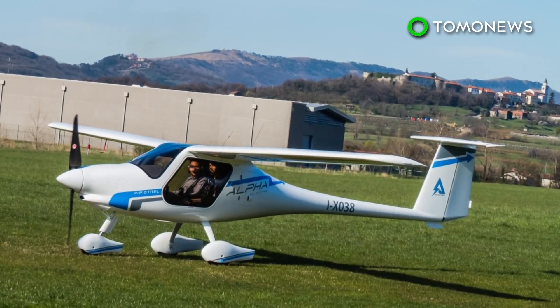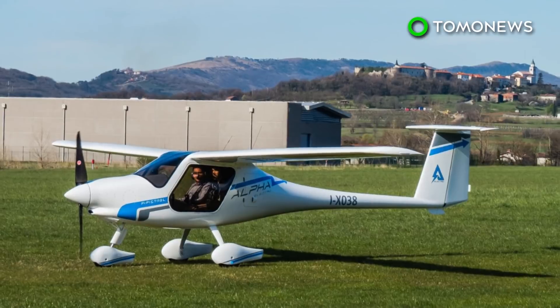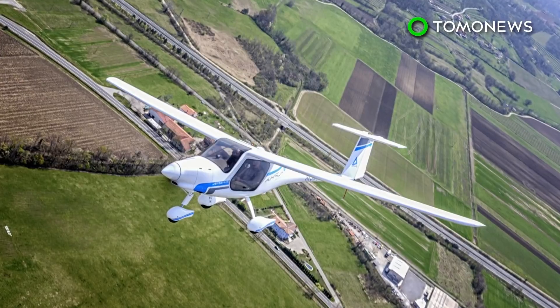The country plans to operate domestic flights electrically by 2025, with a view to having all flights electrically powered by 2040.